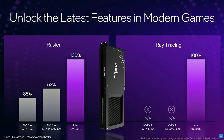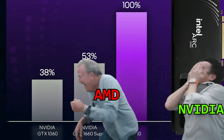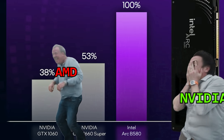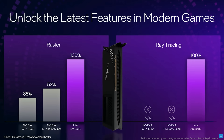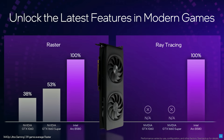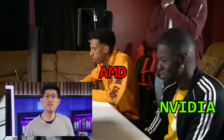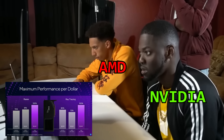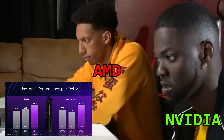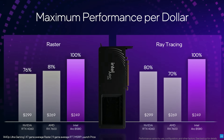Intel Arc B series can do 1440p ray tracing when your old cards can't. Remember when you could get a good graphics card for $250? We've doubled the performance at that price point and added all the latest tech so you could crank it up. The Arc B580 wins in value — it's 25% better performance per dollar than the competition, while also packing enough memory to handle highly detailed environments and newer games. Simply put, there is no better bang for your gaming buck.